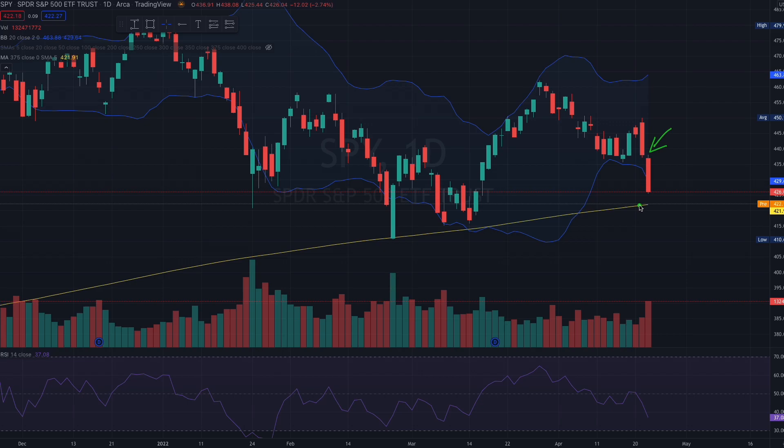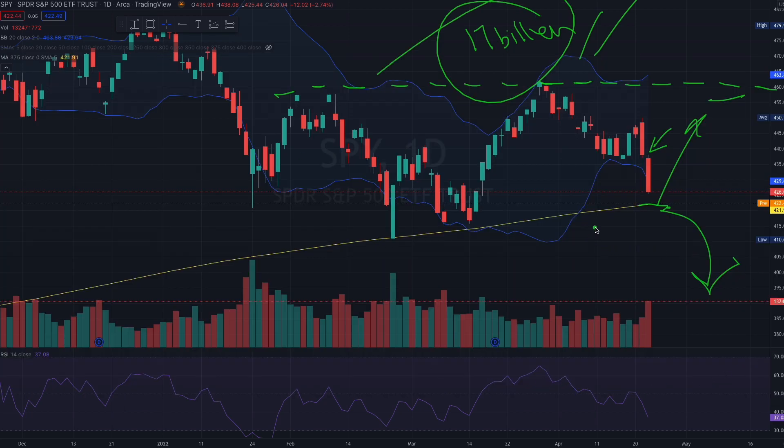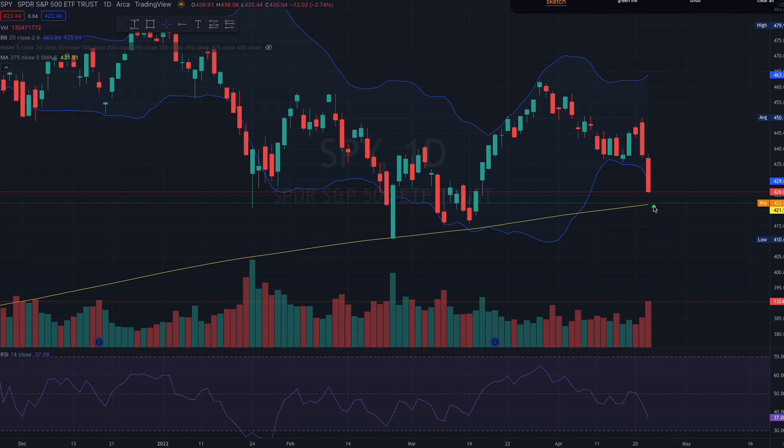Markets are manipulated — we all know that. All this massive selling just before a major earnings season, right before FOMC, with one to one and a half weeks to FOMC — we are going to bounce back up. The only reason we wouldn't is if the big banks have already offloaded their positions, but from what I know only about $17 billion is out of the market so far — not even enough for one major bank. I don't think we are heading all the way down.